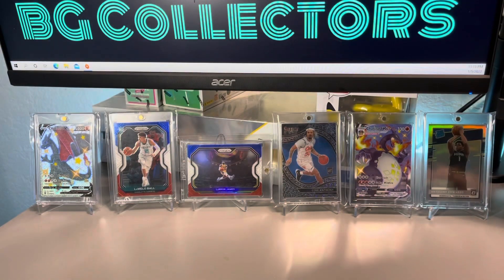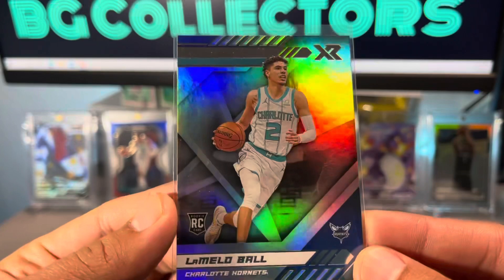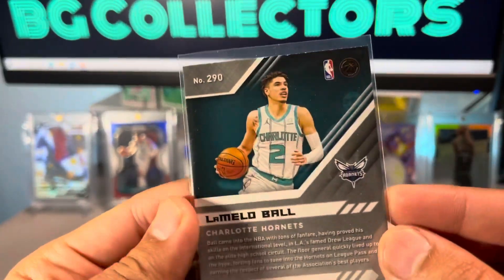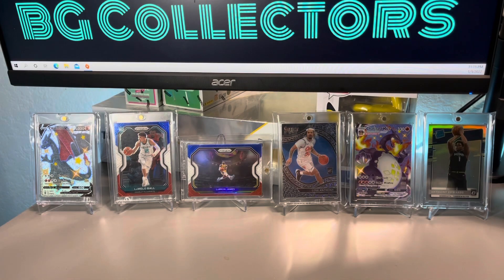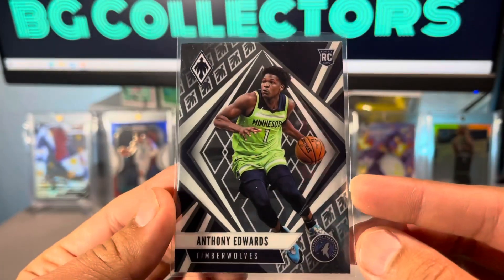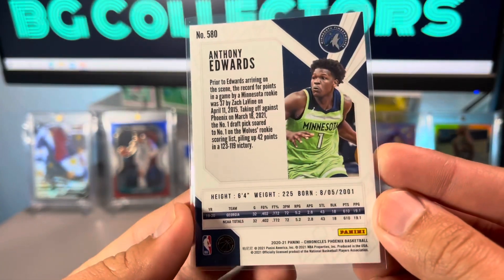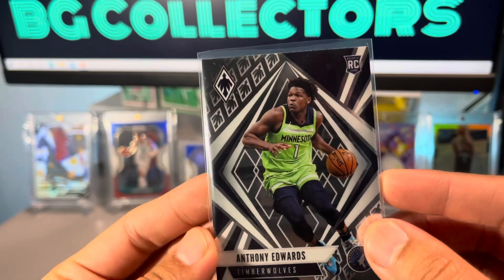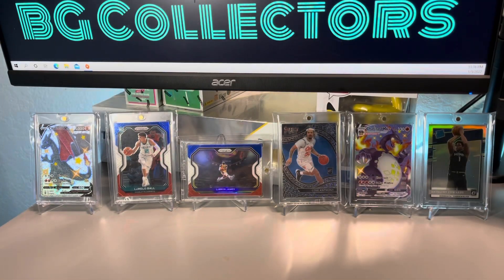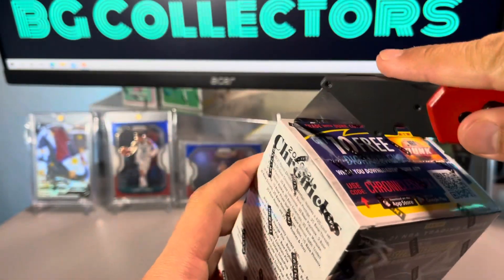Going ahead and getting some of these cards sleeved up. Here's another look at the LaMelo Ball XR — here's the back. Anthony Edwards Phoenix set — I actually like the card design here on the Phoenix. Next up is this blaster box.